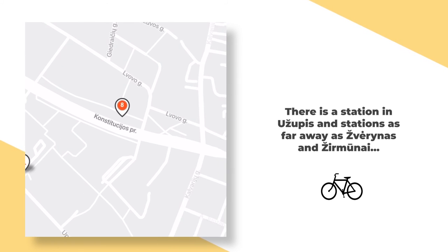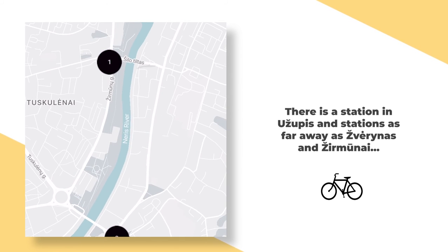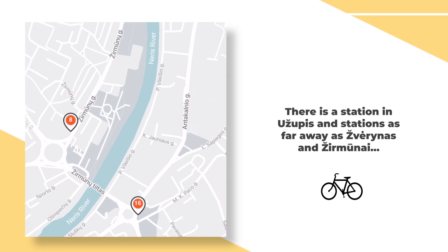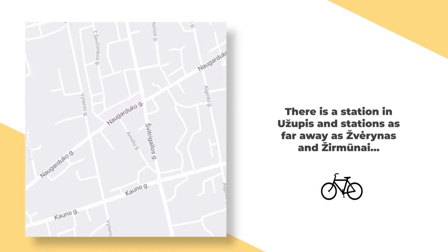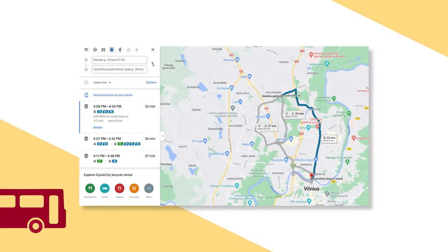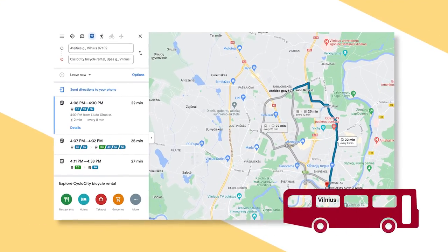The furthest north you'll find bicycles is in Žirmūnai. This leaves much of the northern part of Vilnius without convenient access. Even more surprising is the fact that Naujamiestis doesn't have any stations either, for now at least. All of this meant that we had to somehow make our way closer to the city center to try out these bicycles.